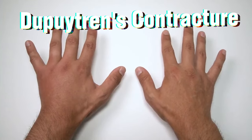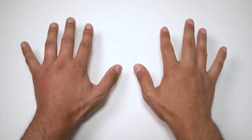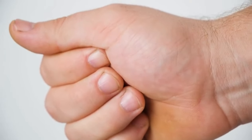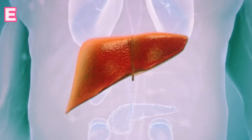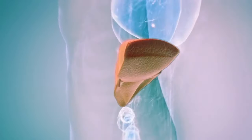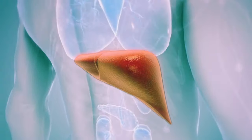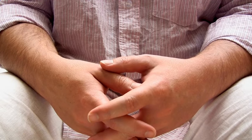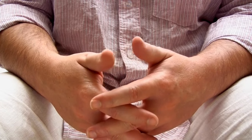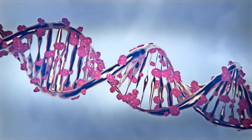Symptom 7 of liver disease: Dupuytren's contracture. Dupuytren's contracture is a condition that makes it hard to straighten your fingers fully. It happens when the tissue under your palm and fingers thickens and tightens, forming lumps and cords that pull your fingers inwards. The link to liver disease: when your liver isn't working properly, it can lead to an overproduction of collagen, a key player in that thickening tissue. This excess collagen can contribute to Dupuytren's contracture. However, it's important to note that Dupuytren's contracture isn't a guaranteed sign of liver problems, as genetics can also play a role.